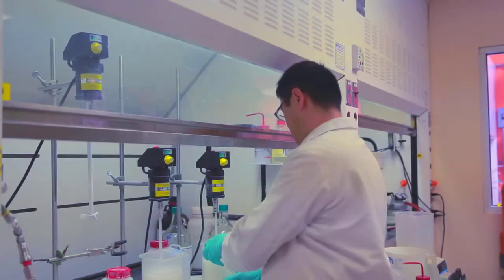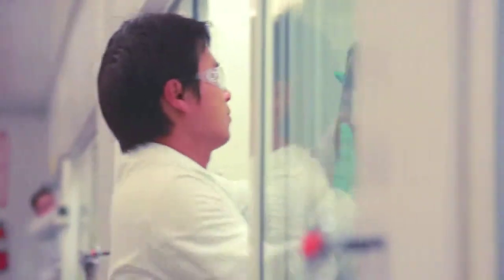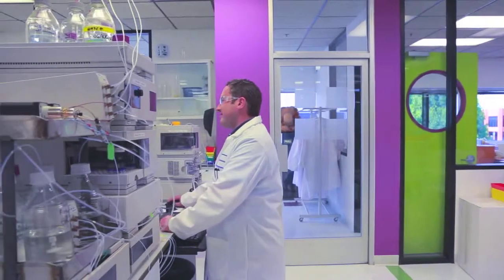We're able to help you develop your method, help you optimize your method, and we can even go to your lab and help you implement that method. It's science, service, and support designed to increase the productivity of the lab and make you better at what you do.